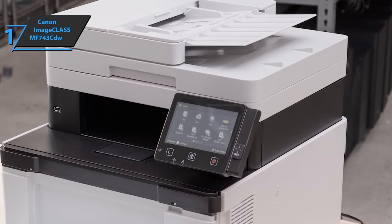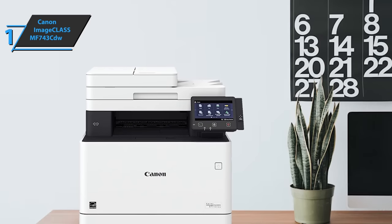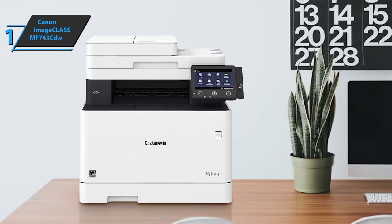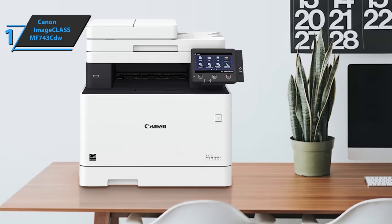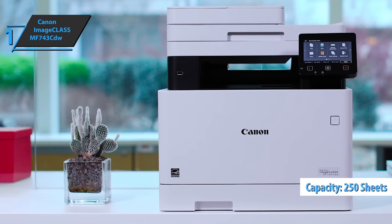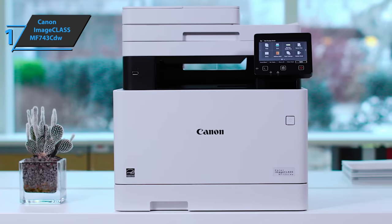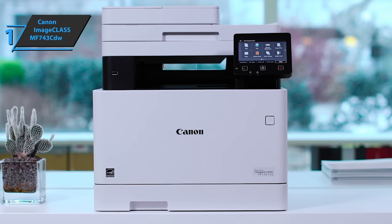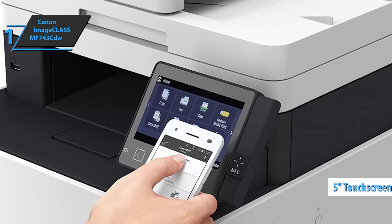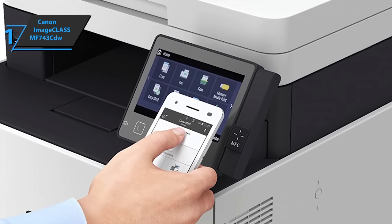The product weighs 64 pounds and requires two people to move. At 18.8 by 18.8 by 18.4 inches, it's large and requires space on top to fully raise the scanner lid. The document feeder is located on top of the unit, accessed by lifting a cover that also serves as the document feeder input tray. There is also a 50-sheet multipurpose bypass tray accessed by pulling the front panel. The paper output tray can hold 75 sheets, while the recommended monthly print volume is up to 4,000 sheets. The large 5-inch color touch panel allows users to move icons like a smartphone screen.